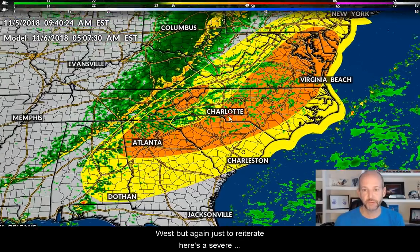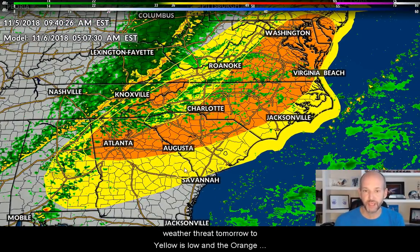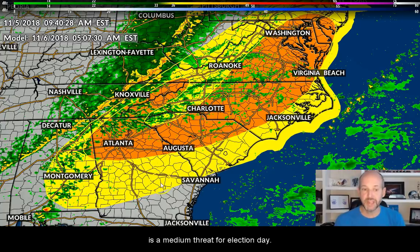Just to reiterate, here's the severe weather threat for tomorrow: the yellow is low and the orange is the medium threat for Election Day. Now I want to show you why the severe weather threat is so high even though it doesn't look that impressive on the radar or futurecast and there doesn't seem to be that much heat and humidity. I want to show you the wind energy.